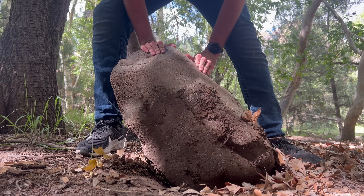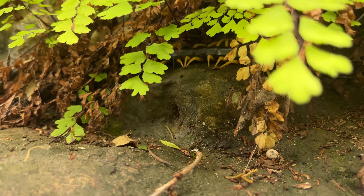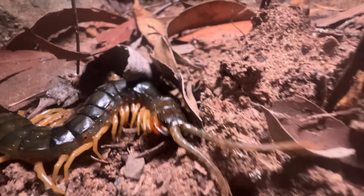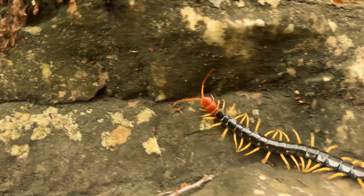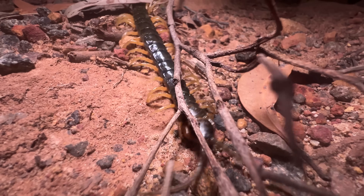To find a giant centipede, you first need to think like a giant centipede. These creatures are myriapods from the class Chilopoda. Like insects and spiders, they're arthropods, but much more prehistoric. Their armor-plated bodies, lined with powerful gripping legs and sweeping, sensitive antennae, have served them well for 430 million years.